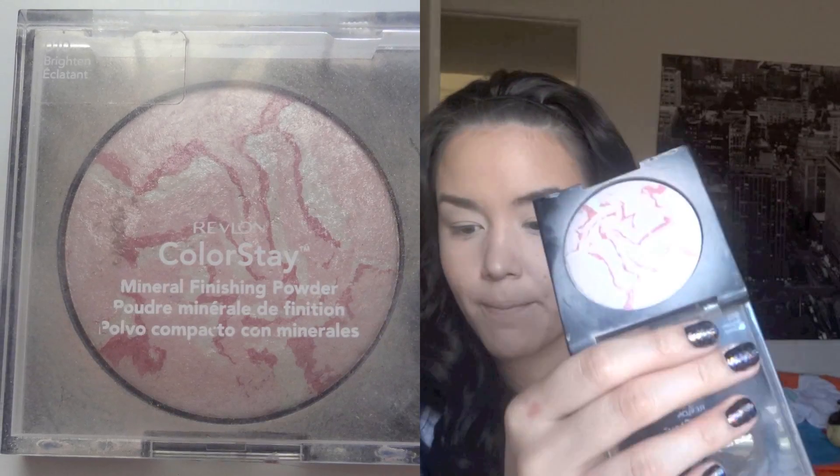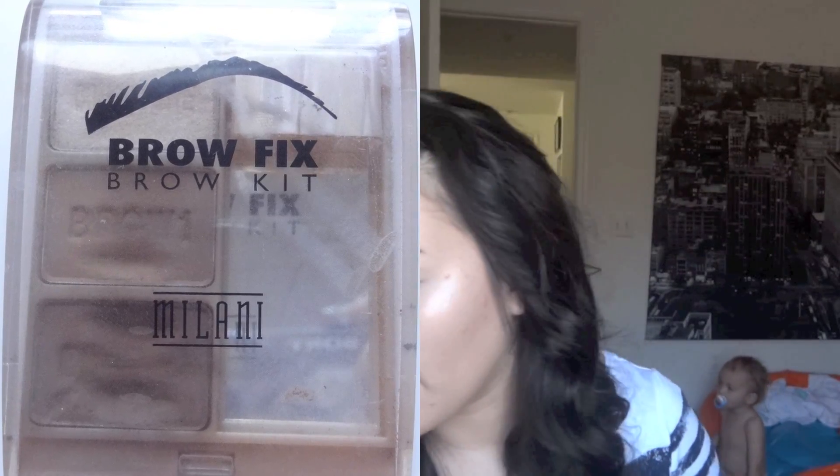For highlight, I use my MAC matte cream color base in Pearl — I have barely any left. I apply any excess on my nose and my Cupid's bow, then use my Revlon Colorstay Mineral Finishing Powder in Brighten. For my brows, I use my Milani Brow Kit with a stiff angled brush — today I'm using an EcoTools one. I dip it into both colors and fill in any sparse areas, then take a spoolie and brush them out.